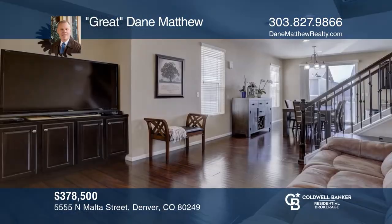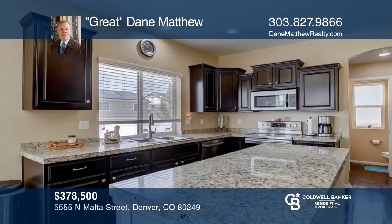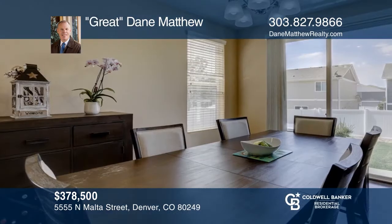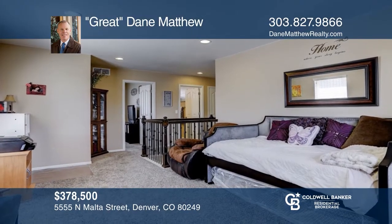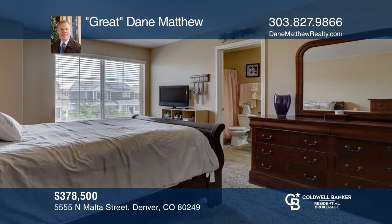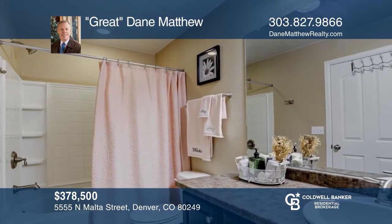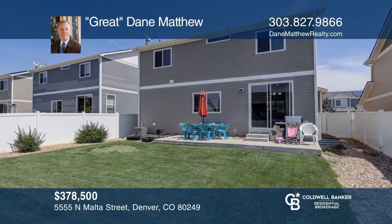This three bedroom, two and one half bath home offers a welcoming living room and a dining area. The kitchen hosts a huge center island, a new electric range and stainless steel appliances. The master bedroom features two large closets and an ensuite three-piece bath. An additional two bedrooms, a bonus room, and a second full bath complete the second floor. This home is complete with an unfinished basement and a fully fenced grassy backyard. Great Dane Matthew has all the details.